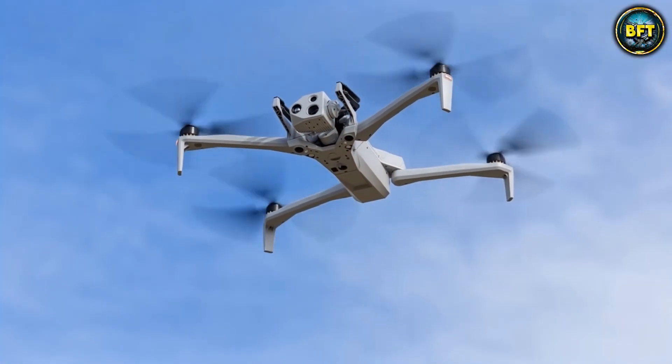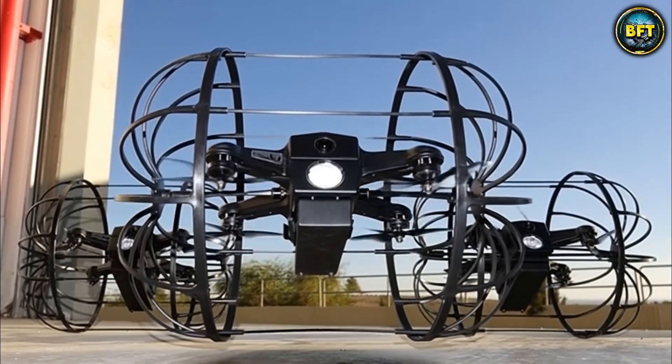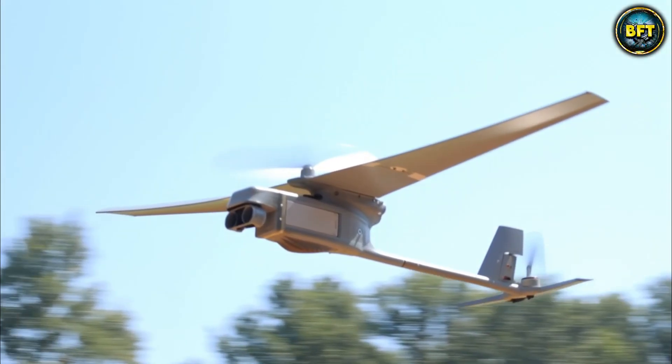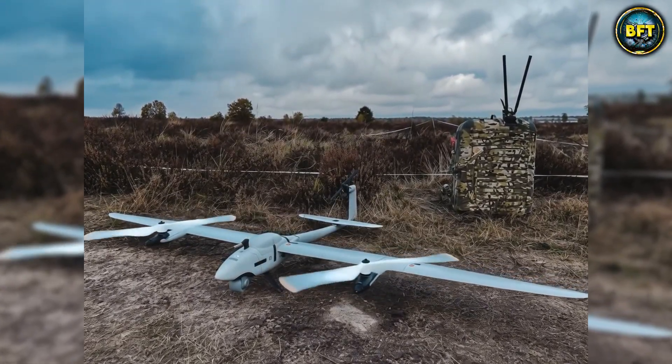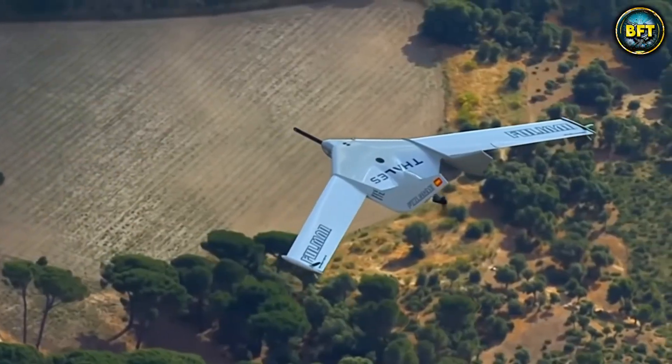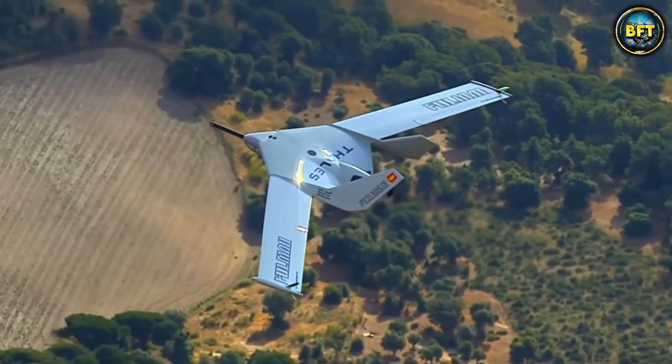And there you have it — the 10 best drones in the Spanish Armed Forces. Which of these machines really impressed you? Let us know in the comments below, and don't forget to like and subscribe if you want to see more rankings like these.